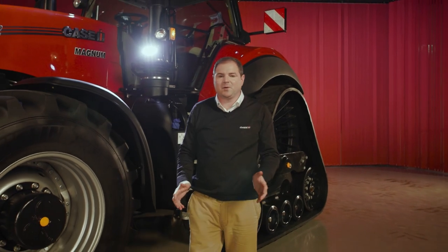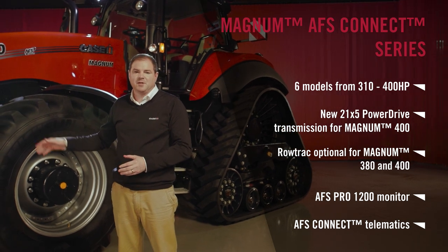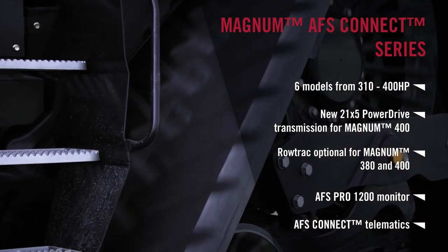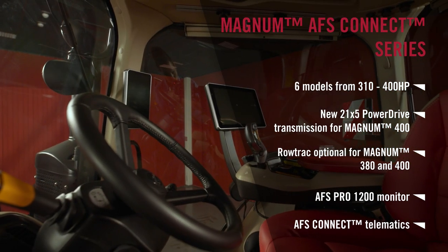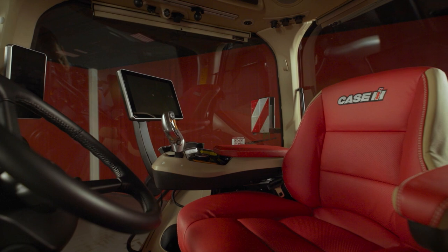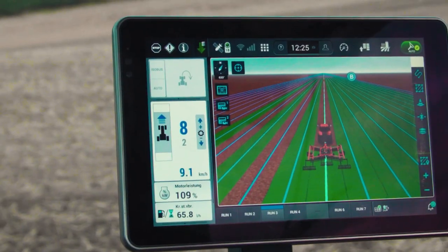Some key points to take away with our Magnum AFS Connect: we've added a new 21x5 power drive transmission to our 400 model, which tops out at 435 horsepower. Couple that with our road track version, and we're really putting power to the ground, reducing soil compaction and increasing yield. We have our AFS Connect cab, new 1200 display and armrest, giving the operator maximum configurability in day-to-day work. With our Auto-Steer, HMC2 systems and AFS Connect telematics sending data to and from the office, this machine is a real winner for high horsepower farmers.